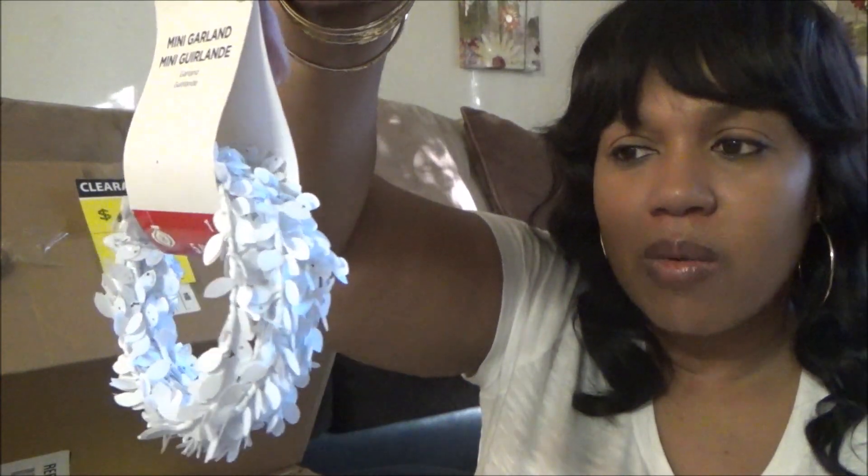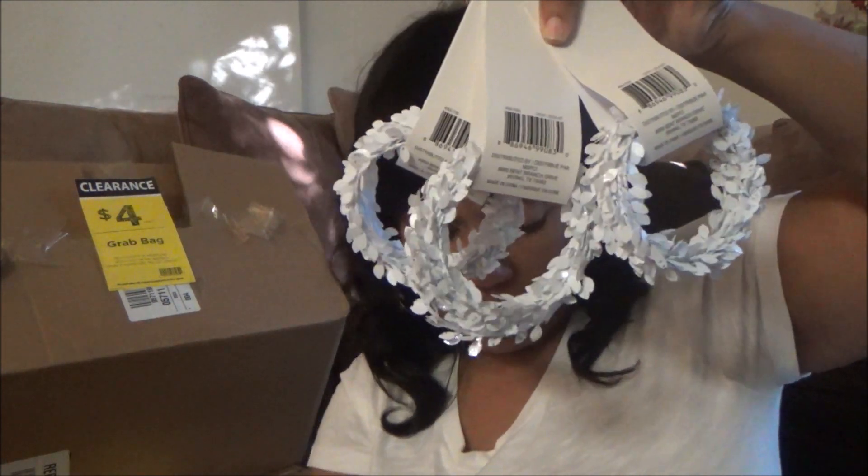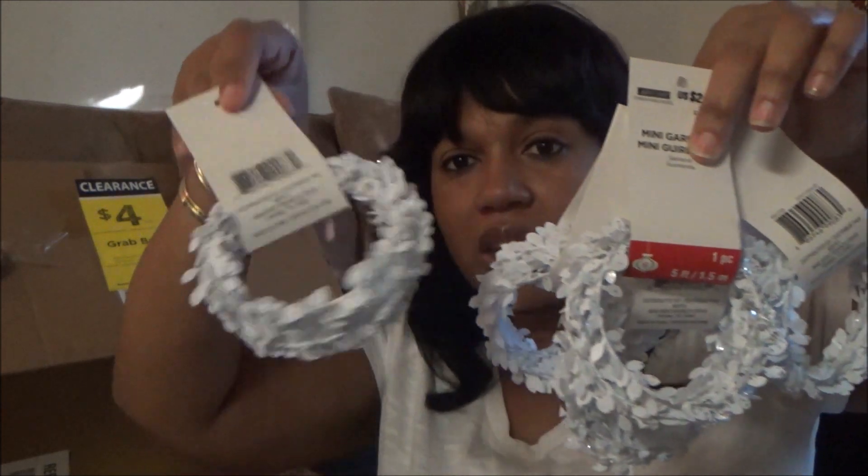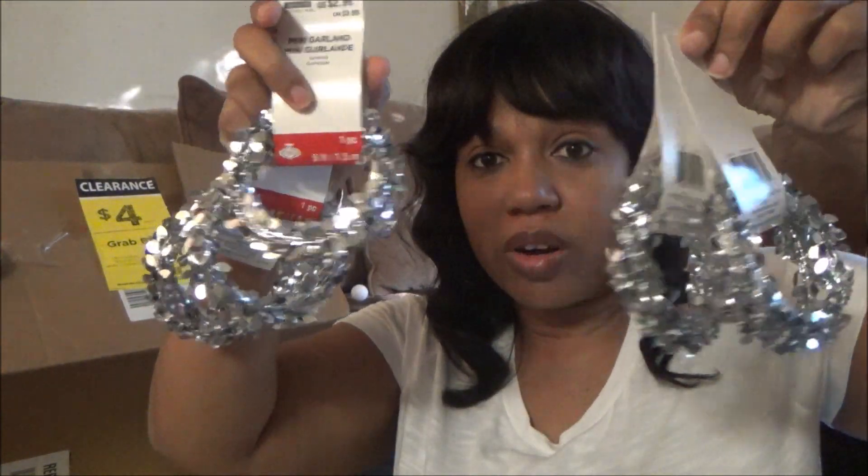And then here's some mini garlands. These are cute, and they're not really Christmassy, so I could use these for whenever — on some kind of DIY project or whatever. So far I have five of these, and they retail for $2.99. And then there's also five of these in silver as well. Very cute. I'll definitely be saving all of this in my Christmas stash. Oh wait, actually I have seven of those. Love those.